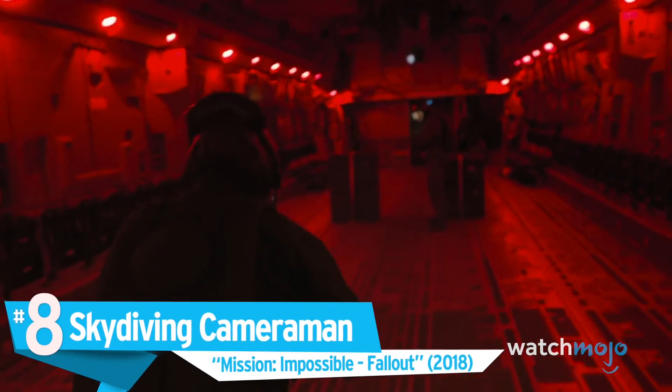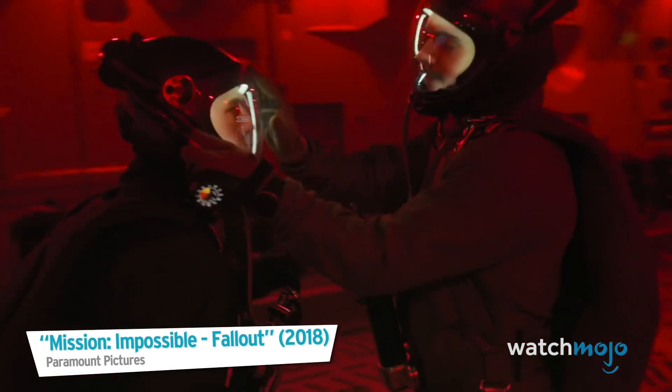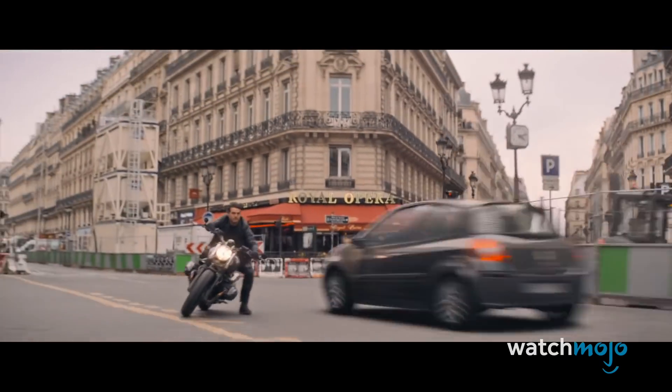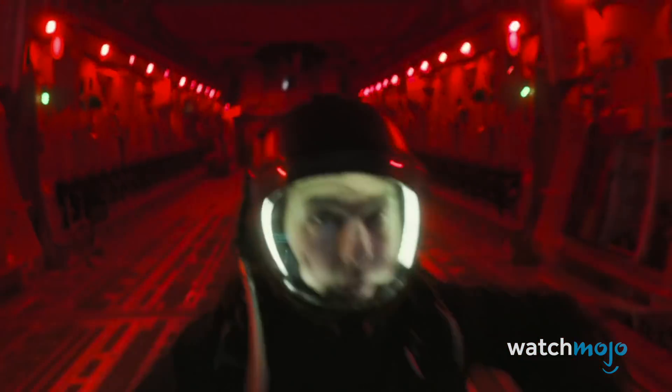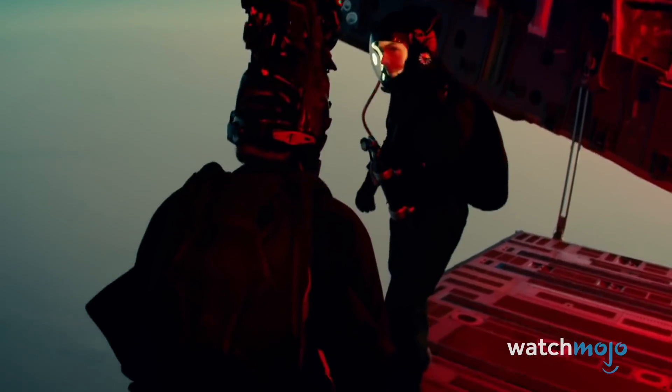Number eight: Skydiving Cameraman — Mission Impossible: Fallout. With movie effects, sometimes the simplest solution is the answer. How do you capture the perfect shot of Tom Cruise doing a HALO — high-altitude, low-open — jump out of an airplane? Get a camera guy to walk backwards out of the plane with a camera on his head, of course.